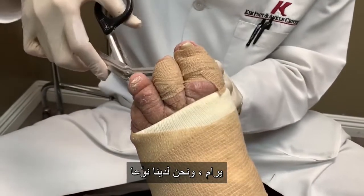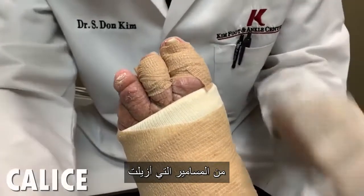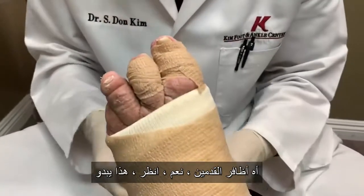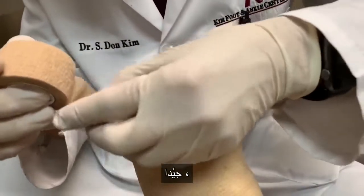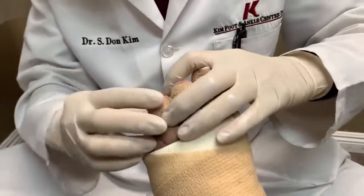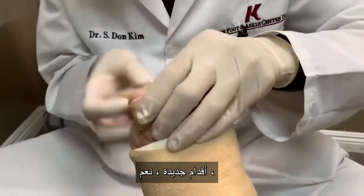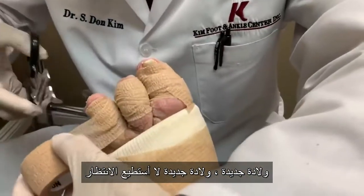Have the calluses gone away from under the toenails? Yes, see? That looks good. Dr. Batista says I'm about a month away from new feet. New feet? Yeah — the birth of a new foot. I can't wait.